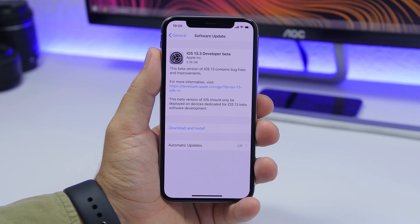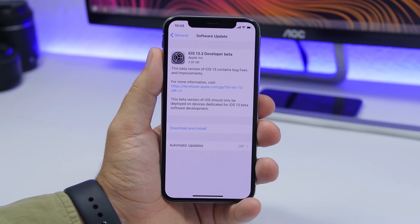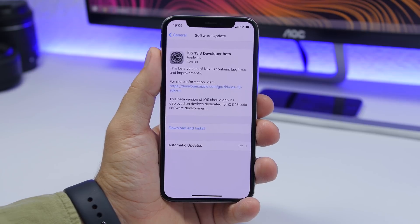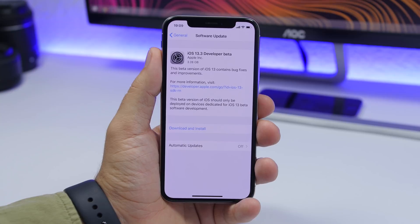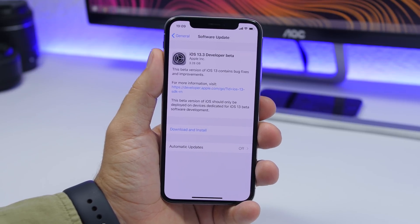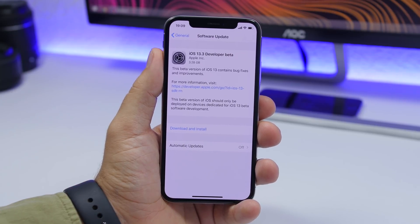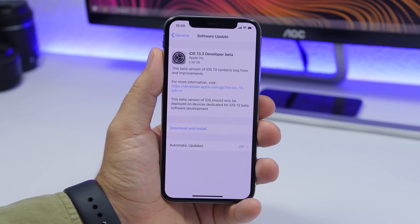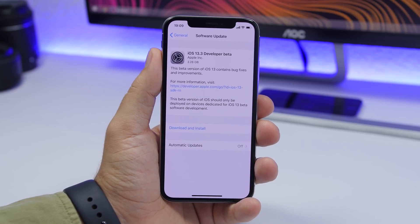Hey, what's going on everyone, this is Ariviews back with another video. iOS 13.3 beta 1 is here bringing a few new features and changes to iOS — some really important ones — and of course the usual bug fixes and improvements. This is quite a huge update, coming in at around 3 gigs, and it has fixed a major bug from iOS 13.2. It should take around five or six betas before release, expected sometime around December.